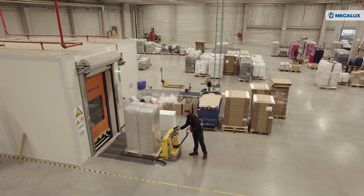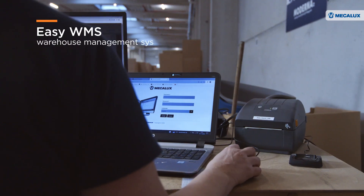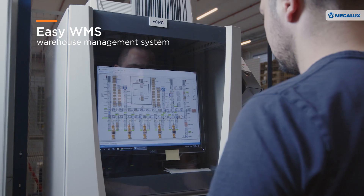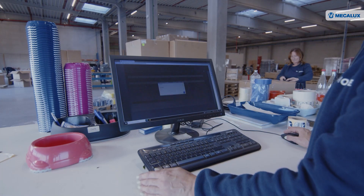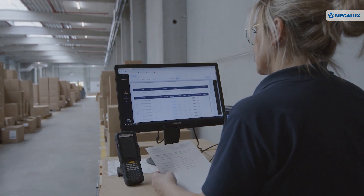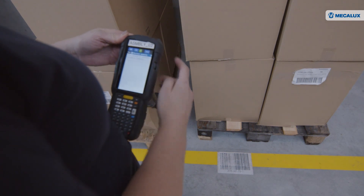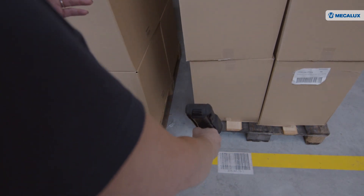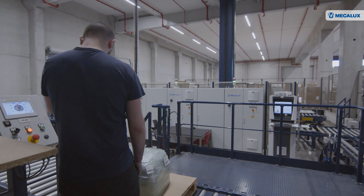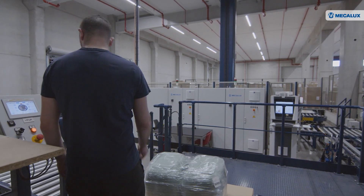Moderna Products has also implemented MECALUX's Easy WMS warehouse management system to monitor processes and track inventory in the facility. Digitalisation is key and important. We need to keep track of our production from A to Z — from order entry to shipping — so it's important to monitor every step. The only way to do that is to digitalise it and make sure you don't lose track of your production. Traceability is also an important factor for our customers, so it's a logical way to go.